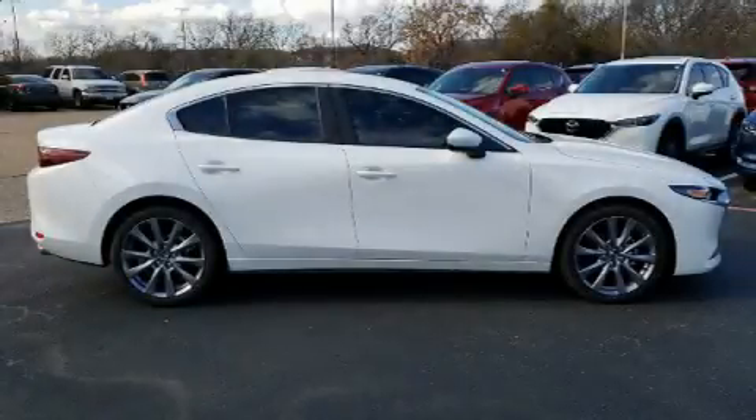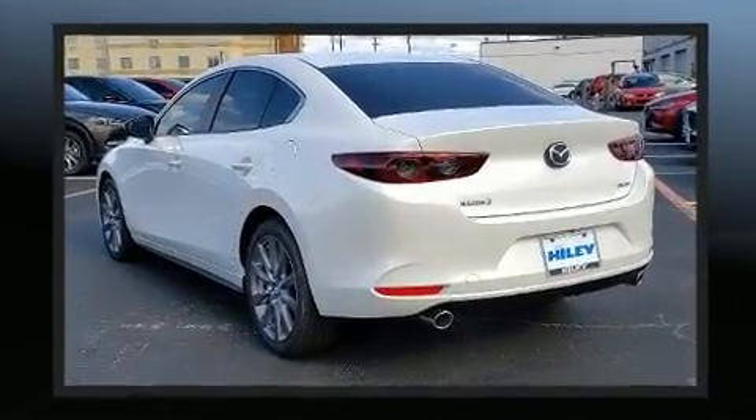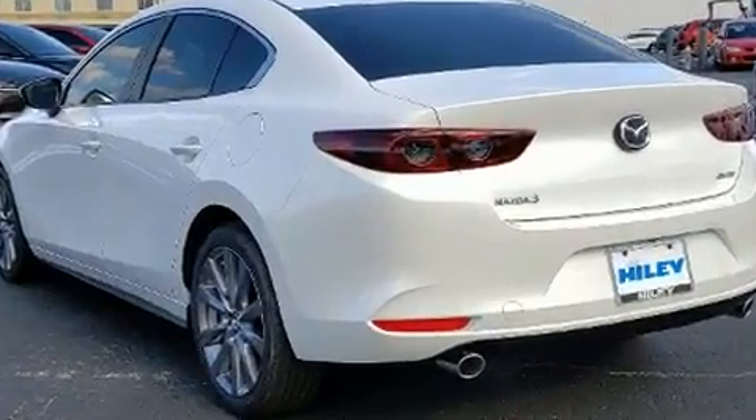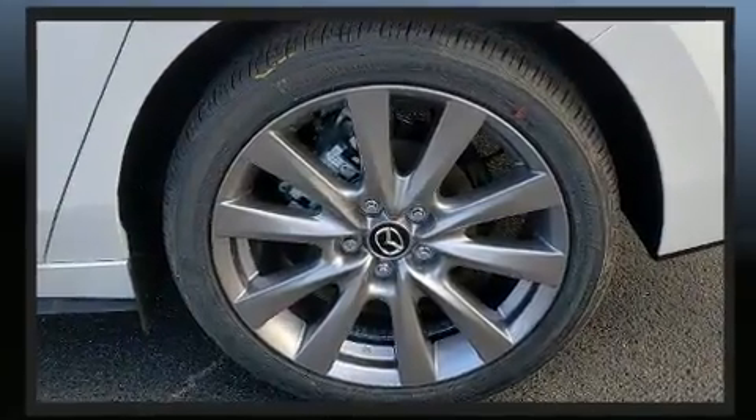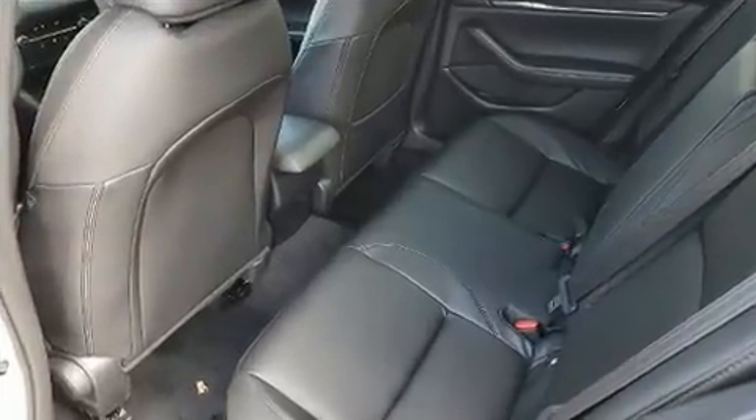You can expect a lot from the 2020 Mazda Mazda3. This four-door, five-passenger sedan stands out among competitors in its class. It features a front-wheel-drive platform, an automatic transmission, and a 2.5-liter four-cylinder engine. Mazda prioritized practicality, efficiency, and style.